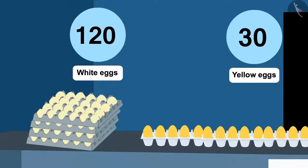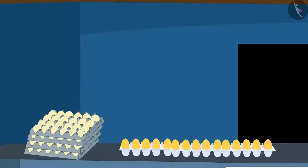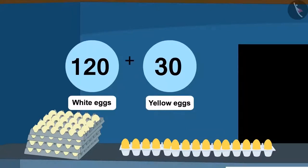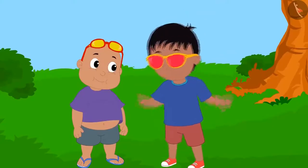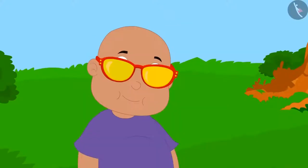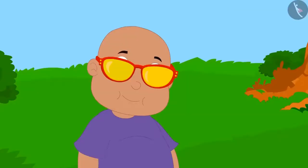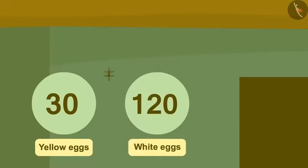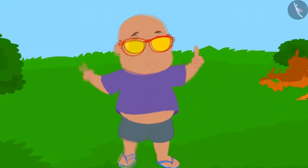When Raju put on his glasses, he saw a pair: there were a total of 150 eggs by adding 120 white eggs to 30 yellow eggs. Raju started jumping with joy. Then Babloo put on his glasses and saw the same total of 150 eggs, but by adding 30 yellow eggs to 120 white eggs. Babloo is also happily dancing!